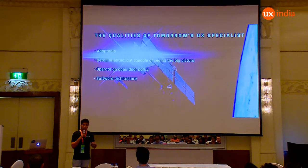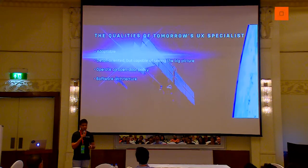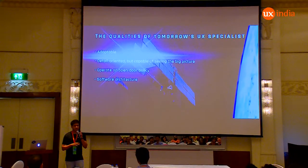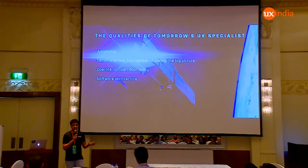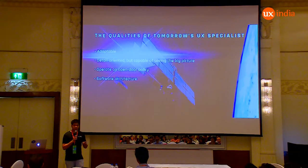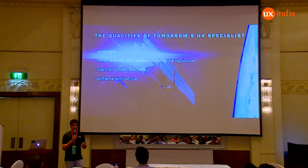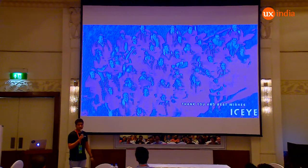Even as a UX specialist, you should always understand the software or system behind what you're designing. Keep learning different architectures and different languages — it doesn't have to be perfect, but you should understand how languages work and how you can design and architect as well. Everybody works with data — any kind of industry deals with data. As a UX person, you should understand the origin of the data, the end result, and the entire process and flow of every piece of data. Thank you, and best wishes from the ICEYE family in Finland.